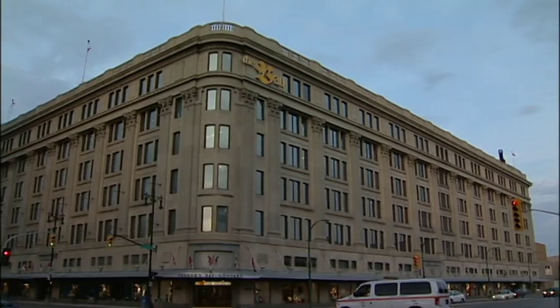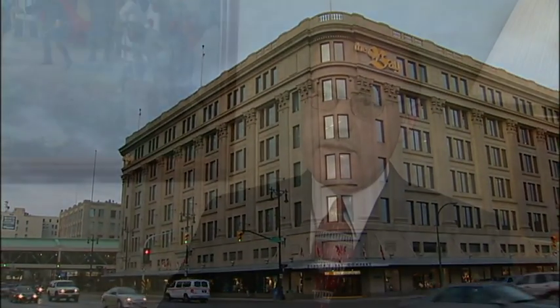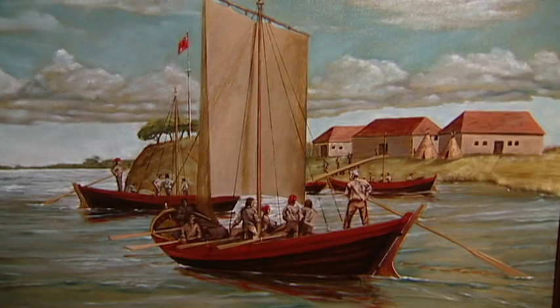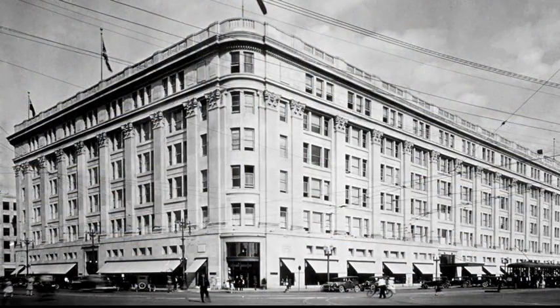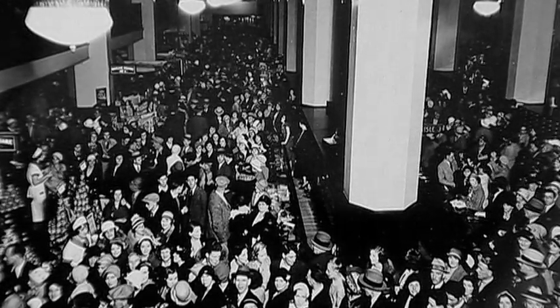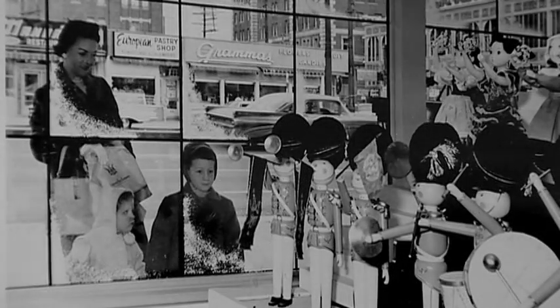At the western end of the business district sits the Bay Retail Store. The Bay is the world's longest continuous operating company, incorporated on May 2nd, 1670, as the Company of Adventurers Trading into Hudson's Bay. This particular store was opened in November of 1926. The store opened at 9 a.m. by one of the directors, Mr. Galt, who opened the door with a golden key. During the day, the store was visited by 50,000 customers.